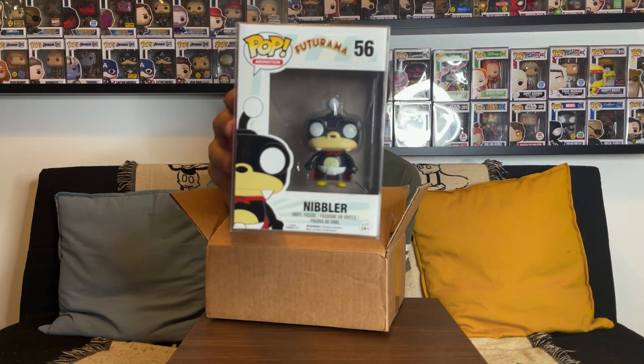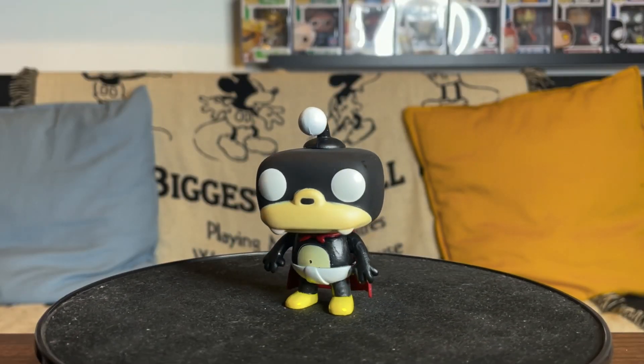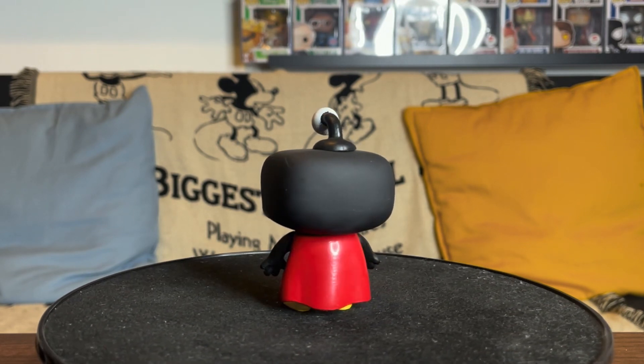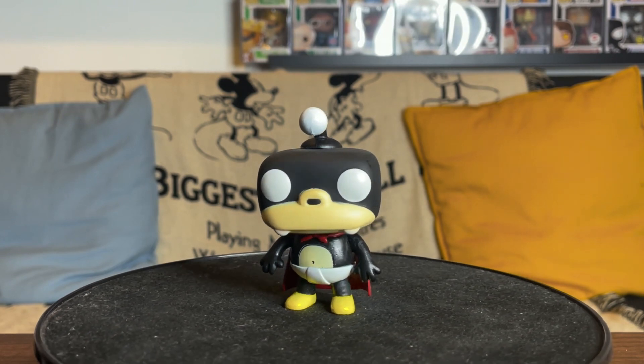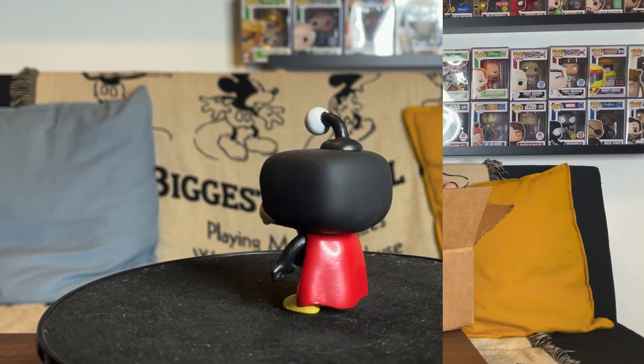I didn't want to pay the prices at the time — they were still in the $30–$50 range — but ever since the show was announced coming back on Hulu next year, they shot up in price. I've been able to find a few recently at some pretty decent deals. Nibbler is a really great figure — he's from the Nibblonians, and he looks really funny as a Funko Pop. I love how they have his diaper on, his cape from the show, his antenna which is like his third eyeball, and his teeth coming out. Just a cute little guy but super important to the show.